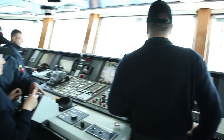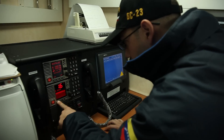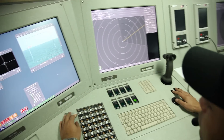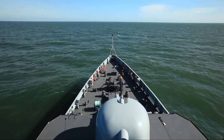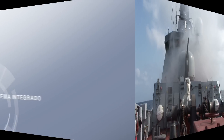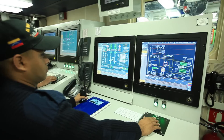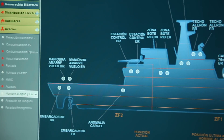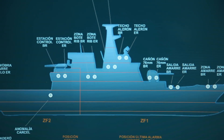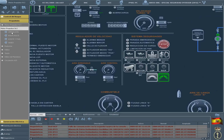Navantia, en su firme apuesta por la innovación tecnológica, ha dotado al buque de vigilancia litoral de los más avanzados sistemas de control, comunicaciones, navegación y combate. El sistema integrado de control de plataforma, diseñado por Navantia, permite con la mínima dotación supervisar y controlar todos los sistemas del puente de mando.